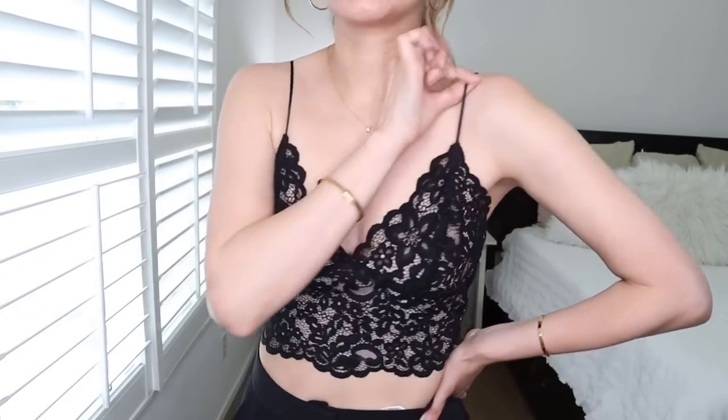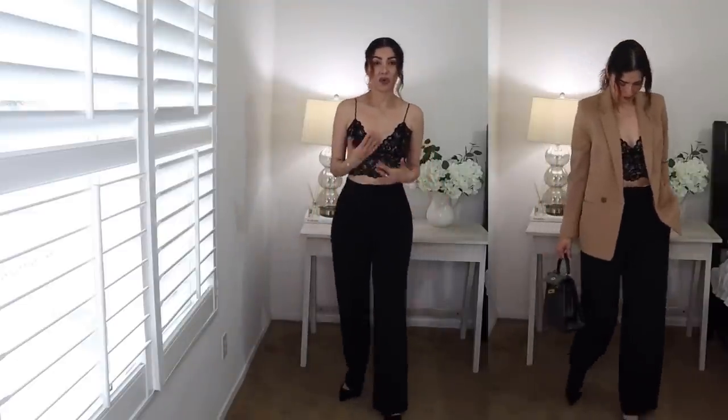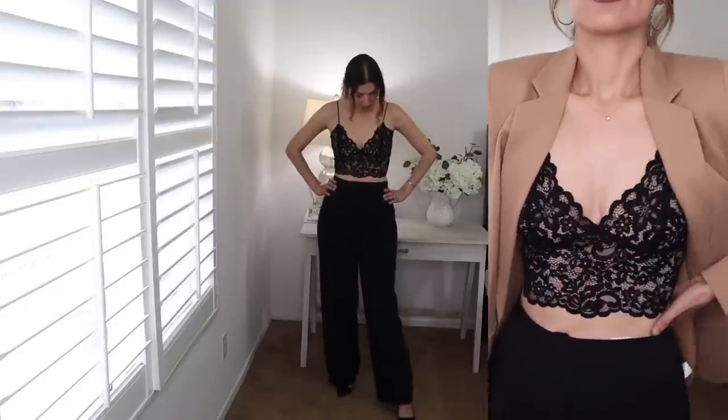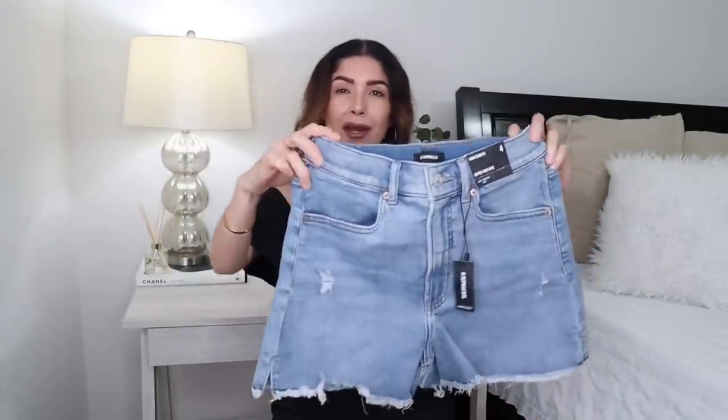The adjustable straps mean you have control over how much you're showing. You can pair it with high trousers, wear it as lingerie — the sky is the limit. I'm pairing it with a blazer and high-waisted trousers, and it looks really nice — like going out to dinner, but not trashy. It looks really put together and elegant.